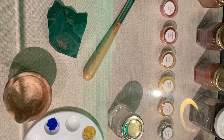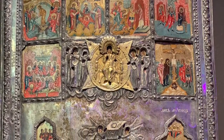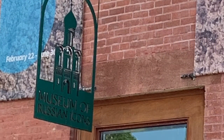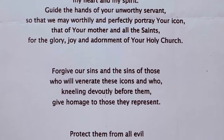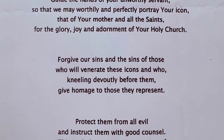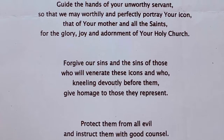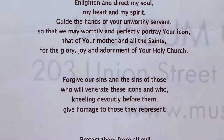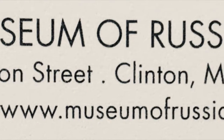This museum showed the tools that were used and had a fabulous exhibit demonstrating the steps and the different sorts of images that were chosen to be painted. I loved that they had so many different aspects of the process on display. When I was at the Greek church, I found a poem — a prayer — that talked about the icons. And there's a great deal more information at the Museum of Russian Icons.